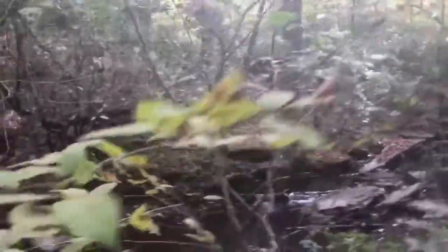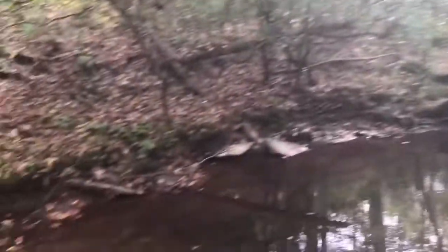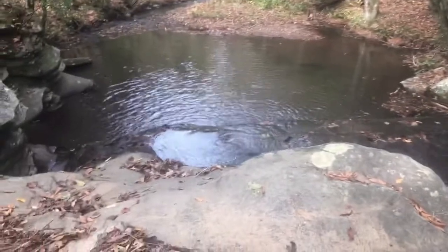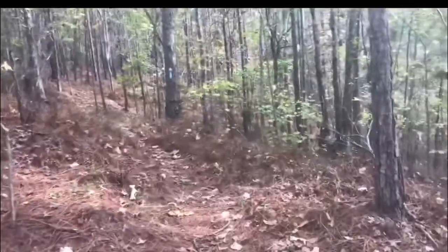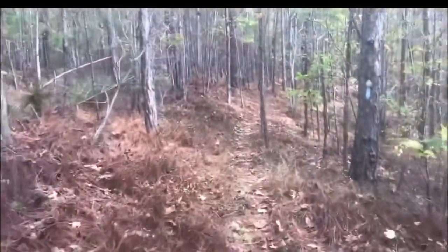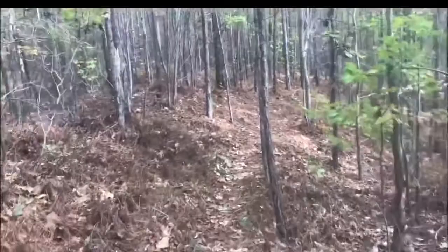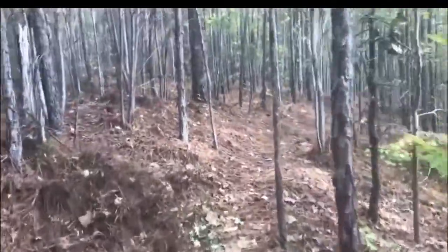Came across another beautiful creek, got a man across. Just hiking along and got to a young growth pine forest, which is nice - you can smell the pine.